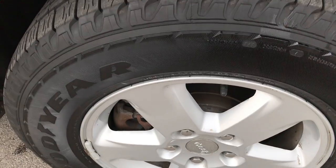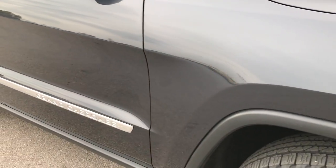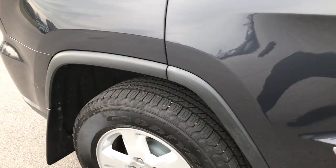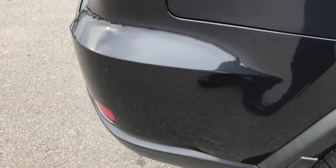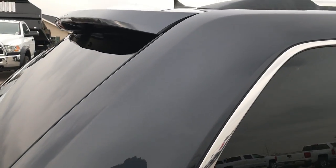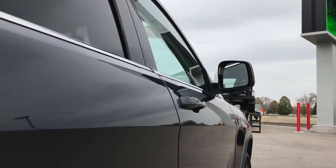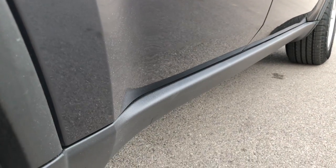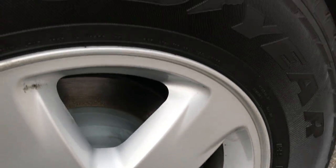Passenger side rims are in pretty nice condition, no scuffs or scrapes. As you go down this side of the vehicle you can see just how clean the body is, how reflective and glass-like that paint is. We take these HD videos so if you are far away or just cannot make the trip down, you can still see the vehicle, hear the vehicle, and have confidence in what you're looking at. We want to make sure you get the most accurate representation of the vehicle as possible so there are absolutely no surprises when you get here.